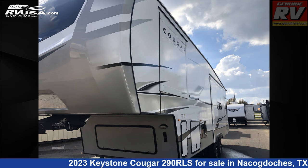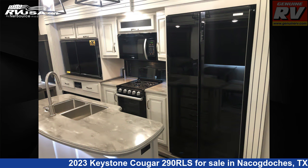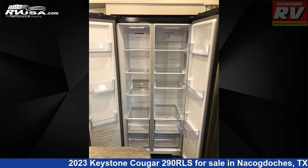The floor plan layout of this fifth wheel features a front bedroom and rear living area. The unloaded weight of this 2023 Keystone Cougar 290RLS is 10,100 pounds.